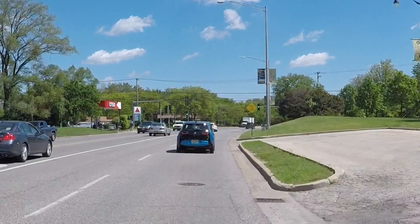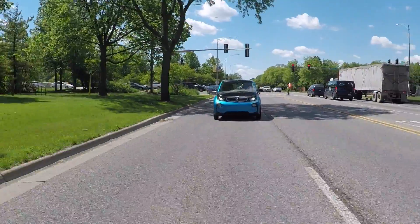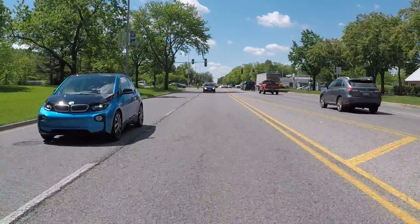The low weight combined with just how tall this vehicle is means that on a windy day driving down the highway, you can actually feel it move around a little bit.